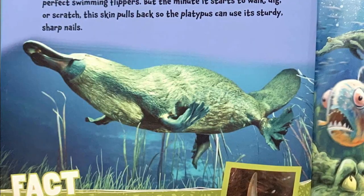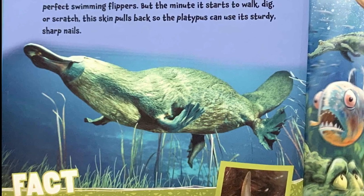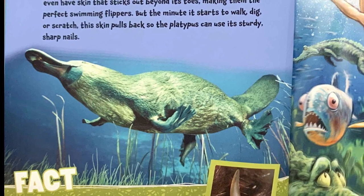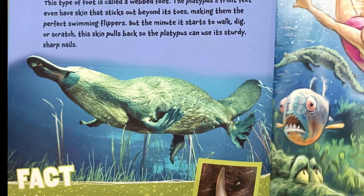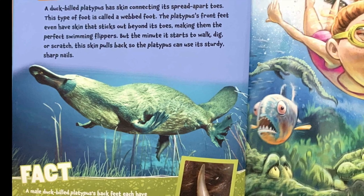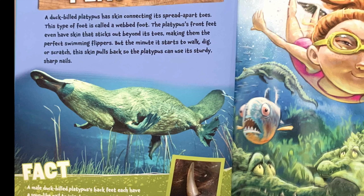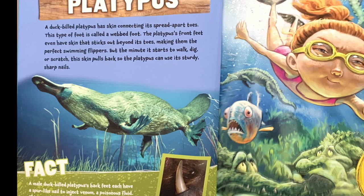Duck-billed platypus. A duck-billed platypus has skin connecting its spread apart toes — this type of foot is called a webbed foot. The platypus's front feet even have skin that sticks out beyond its toes, making them the perfect swimming flippers. But the minute it starts to walk, dig, or scratch, this skin pulls back so the platypus can use its sturdy, sharp nails.